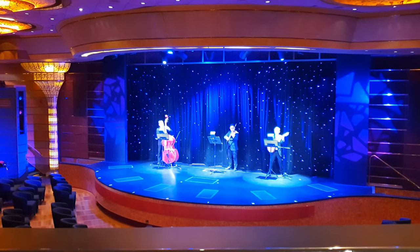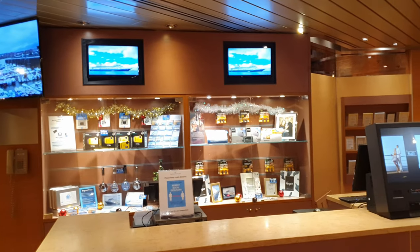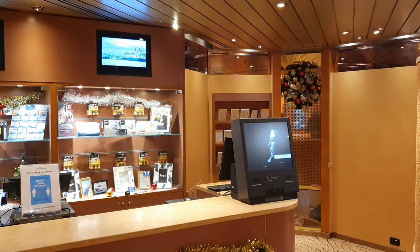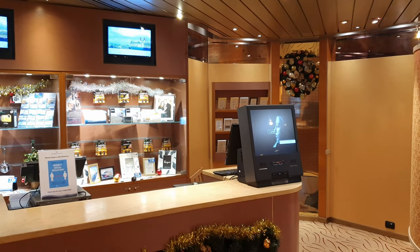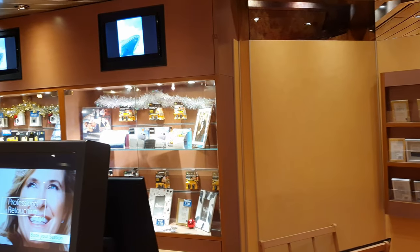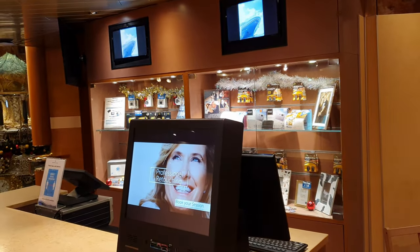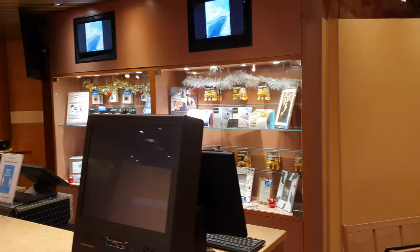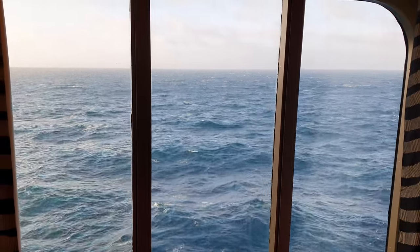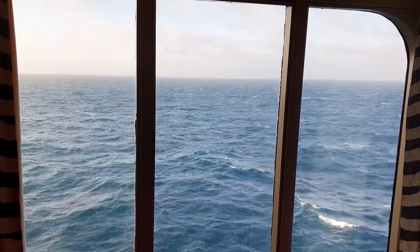Moving out of the Neptune Lounge on deck 4, there is the photo gallery tucked away to one side, with the opportunity to purchase photos taken on board — these can be printed or digital, though the digital ones cost a little extra. One thing I was disappointed with was that they still print out all their photos. With only one touchscreen computer, I feel like they should have more of these to avoid printing loads of photos that might not be bought.